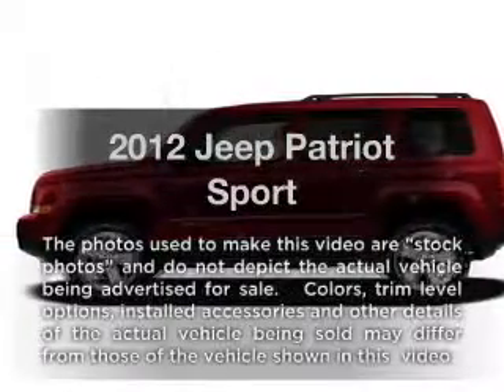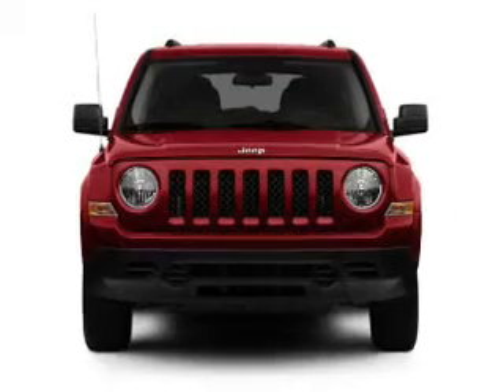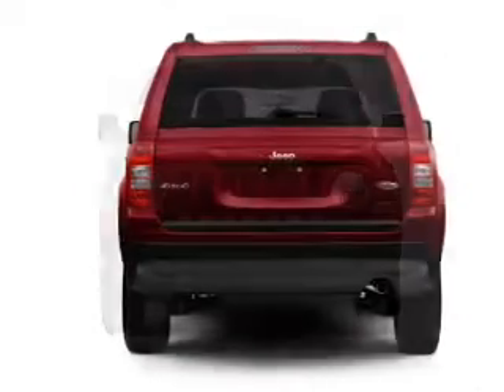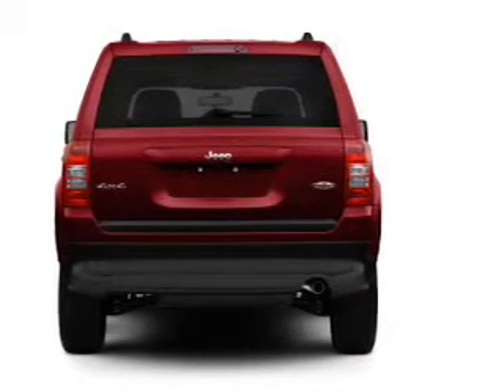Imagine yourself in this 2012 Jeep Patriot. Travel the roads in style and comfort in this great vehicle, with an efficient four-cylinder engine connected to a smooth-shifting transmission. Premium wheels lend a distinctive appearance.